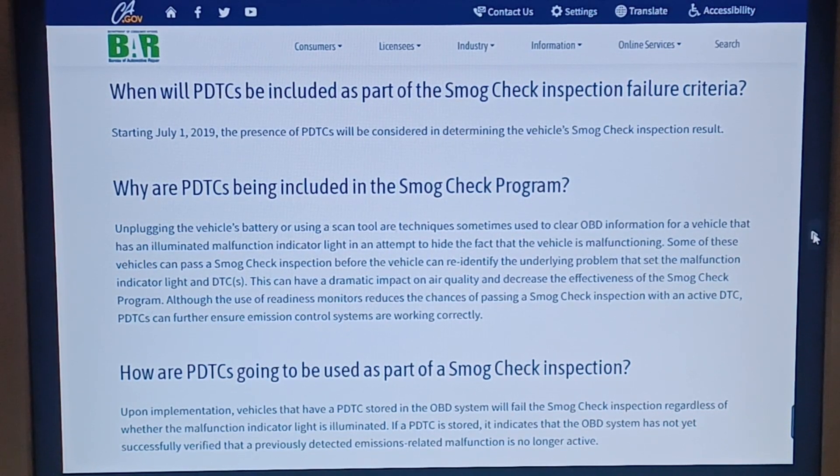How are PDTCs going to be used as part of the smog check program? Upon implementation, vehicles that have PDTCs stored in the OBD system will fail the smog check inspection regardless of whether the malfunction indicator light is illuminated. If a PDTC is stored, it indicates that the OBD system has not yet successfully verified that a previously detected emission-related malfunction is no longer active. So even if the malfunction indicator light is not illuminated, if there is a PDTC in the memory of the ECU, the vehicle will fail the smog inspection. That's California, but you can pretty much bet this will be extended to many other states.